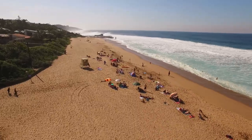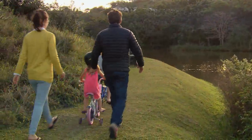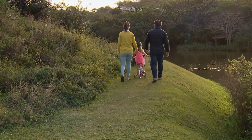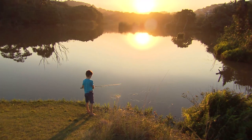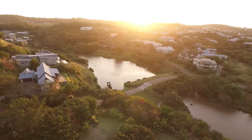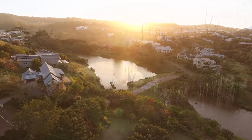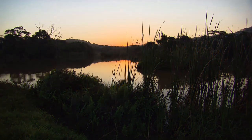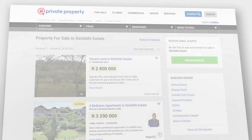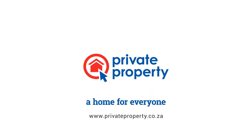Ballito, which once used to be a small holiday town, has since become a suburban paradise, drawing many young couples and families to its subtropical, laid-back and relaxed coastal lifestyle. So why not escape the hustle and bustle of KZN city life and take advantage of the tranquil lifestyle Simbiti Eco Estate has to offer. To find the dream home for you and your loved ones, visit privateproperty.co.za — there's a home for everyone on Private Property.